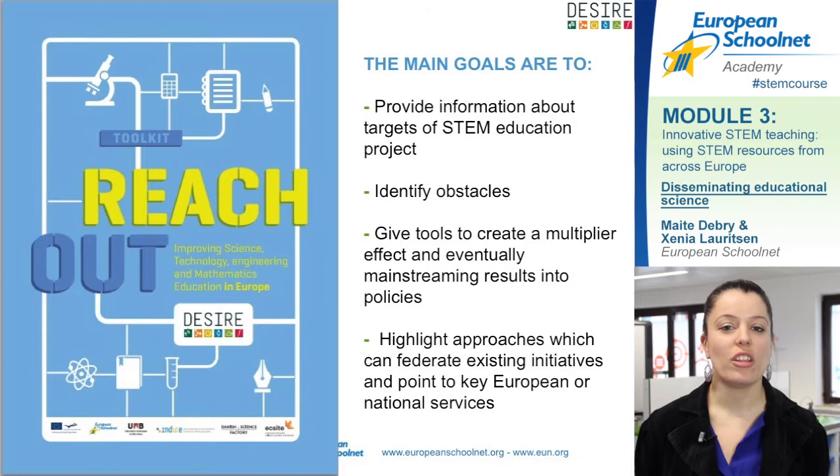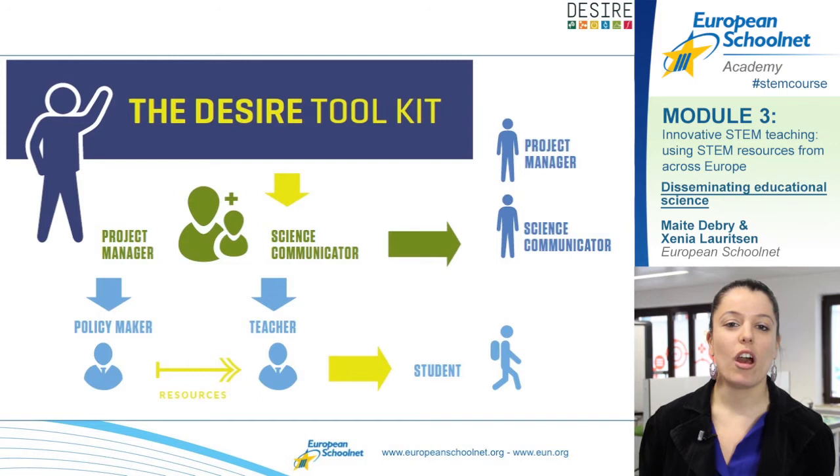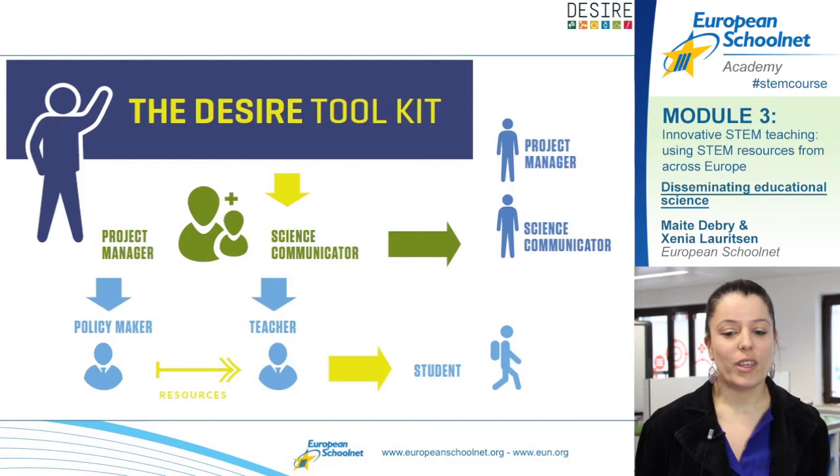The findings of our research carried out in the DESIRE project and the recommendations we have formulated are all gathered in one publication called the Reach Out Toolkit. This toolkit has several objectives: first, we identify the obstacles that prevent innovative STEM teaching methods from reaching teachers; we also provide practical tips on how to improve the way dissemination is done; and finally, we give tools to create a multiplier effect when project managers are communicating to teachers.